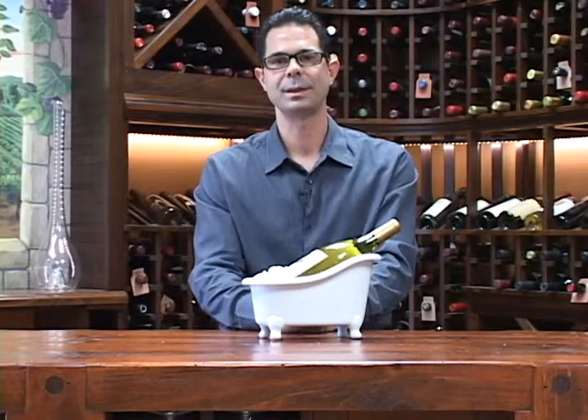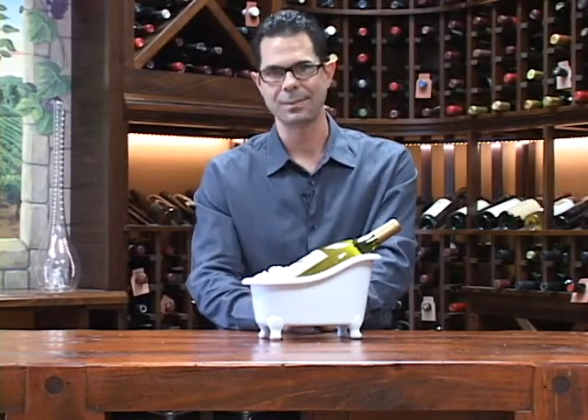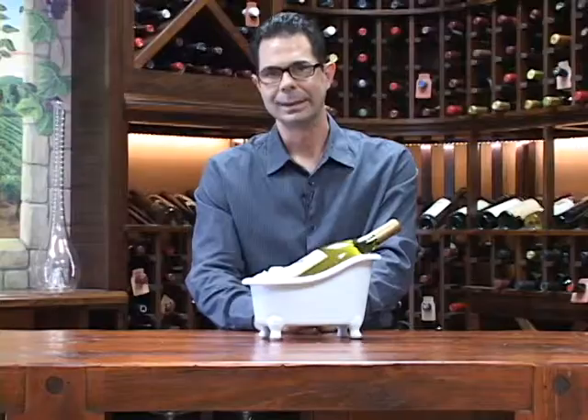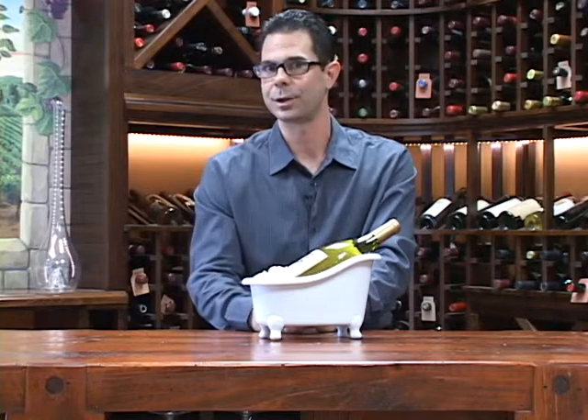Hi, I'm Marshall Tilden with The Wine Enthusiast, and I'm sitting here with what's guaranteed to be the biggest hit at your next party. This is our bathtub wine bottle chiller, and it's as cool and fun as it is functional.